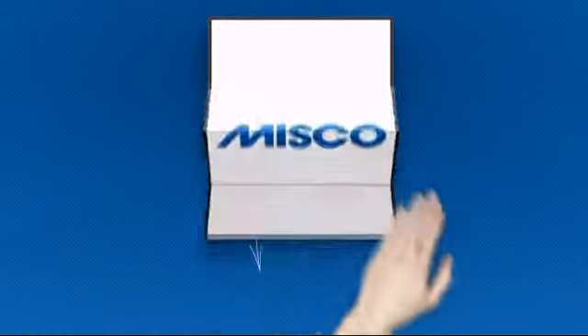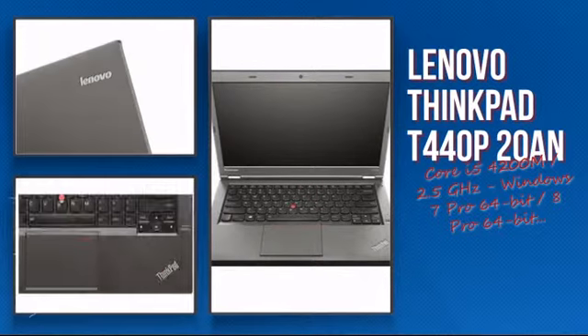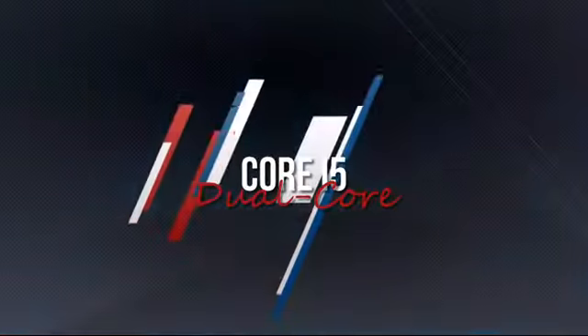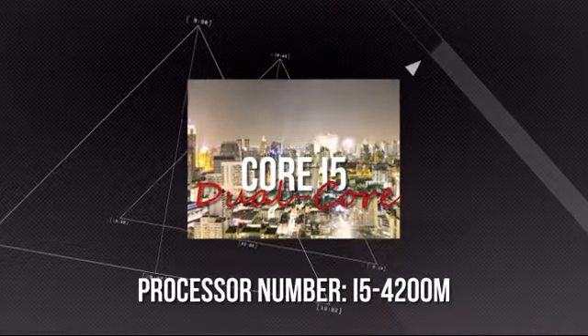Welcome to MISCO. Today we look at the Lenovo Intel Notebook. It's an advanced notebook using a high-end i5 processor, which means you can really rely on its high performance and durability.